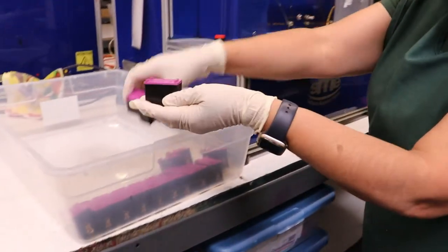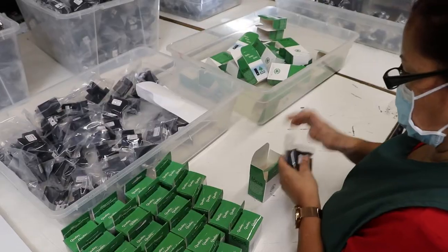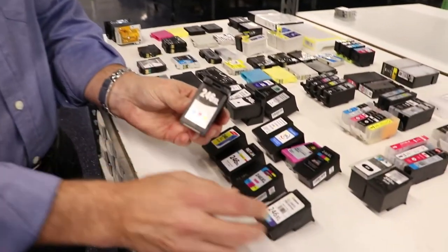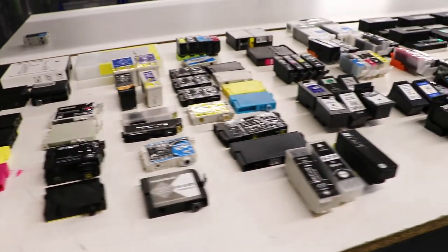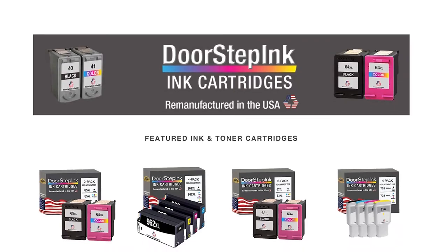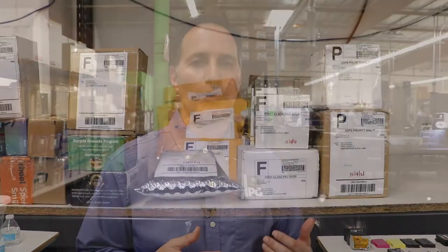As a consumer, understand that when you're buying remanufactured ink, you're buying it from a quality source such as Planet Green, where we are remanufacturing the original OEM. Send us your cartridges — we'll take care of them and do our best to keep everything out of landfills. Check out our website at doorstepinc.com, where we provide free shipping labels to mail them in from your home or office.